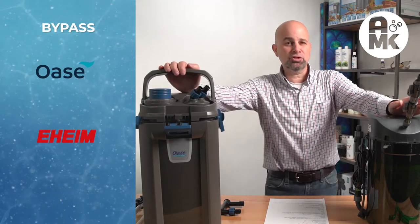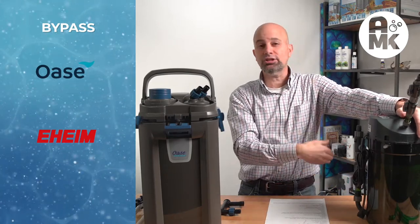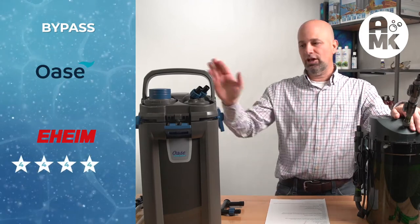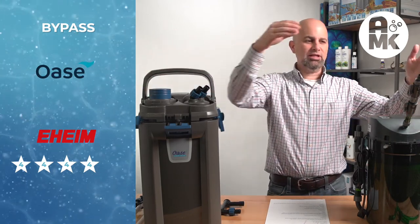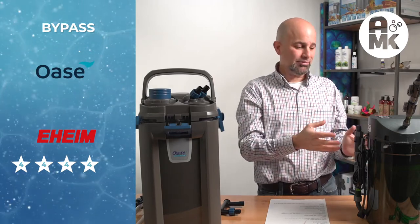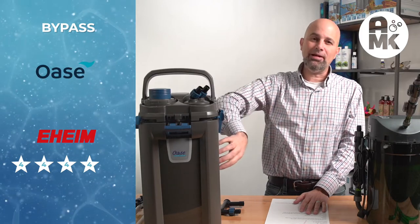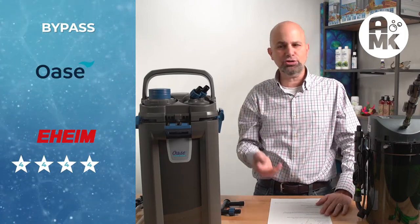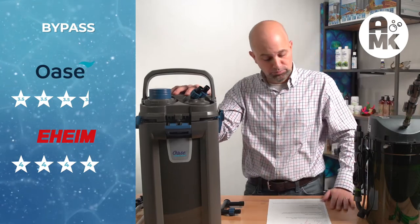Bypass: lots of controversy on the internet about bypass. The Eheim — you can argue it won't bypass, but water can still channel and take the path of least resistance. I'm giving it a fairly high rating on bypass of four. None of my tests showed any indication that water bypasses significantly. I'm giving Oase a three-and-a-half. The trays are the best of all the trays I've messed with — they don't float, they hold together. I couldn't find any bypass of the media. So Eheim four stars, Oase three-and-a-half on bypass.